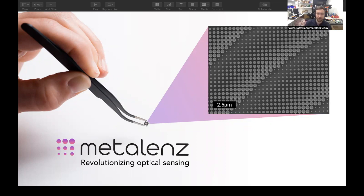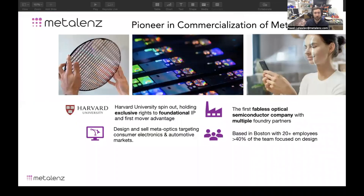And if we zoom in, you can see the secret behind what we're making, which is these very small nanoscale pillars which are made through a semiconductor process. We've taken this technology from the lab spinning out at Harvard and remained local. We're still based in Boston with over 20 employees, many of which are employed on the design or modeling simulation side of things. We take these designs and share them with our contract manufacturers, our foundry partners.